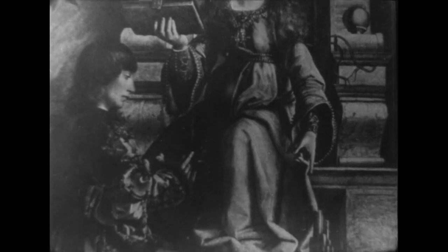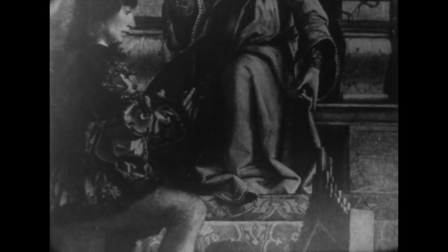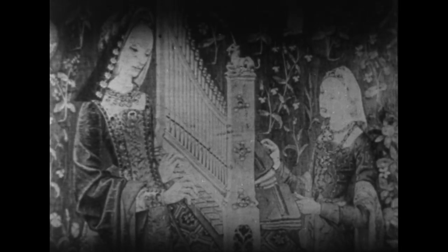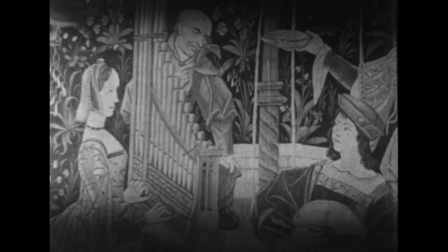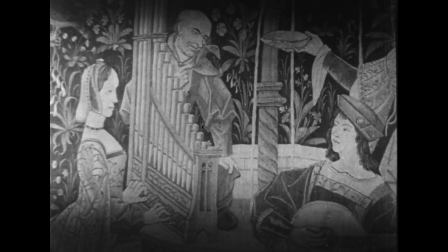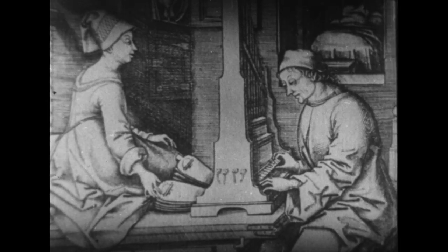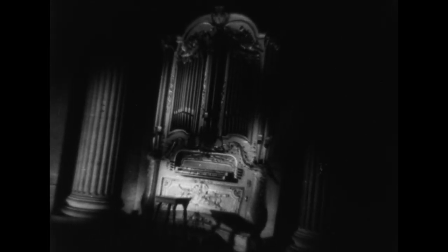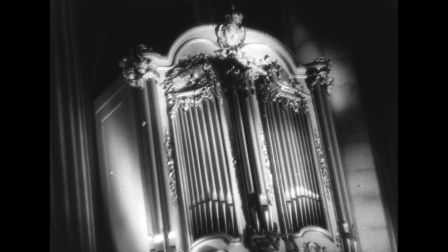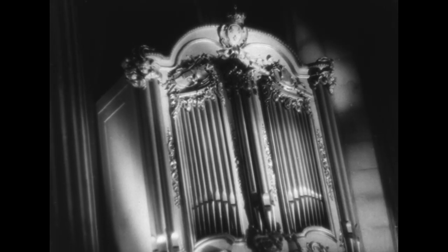Des perfectionnements successifs alourdirent finalement l'instrument au point qu'il perdit en partie sa mobilité. On le posa alors sur un meuble, d'où le nouveau nom de Positif. En somme, ces Positifs furent les ancêtres à la fois des grandes orgues de nos églises, qui en sortirent par voie de développement, et de nos modernes orgues de salon. Un des types les plus achevés que nous ont légué les siècles passés est ce délicieux orgue dit du Dauphin, qui figura au Trianon de Marie-Antoinette.